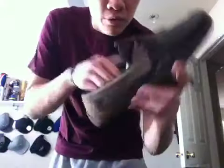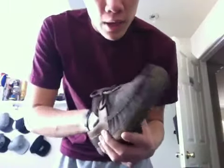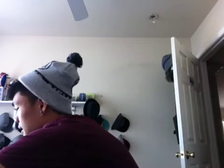I got these — some Ugg moccasins. These are like the comfiest things I've ever worn in my life. The little lamb fur inside. I try to keep them puffed up so they don't flatten out on the inside, but I mean it's going to happen. Pretty tight.